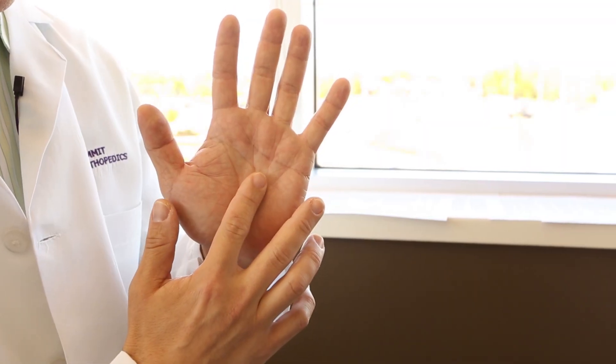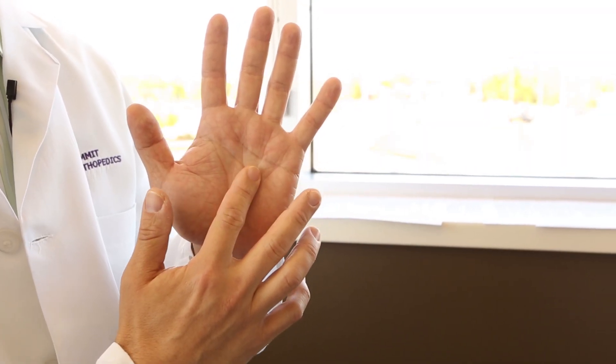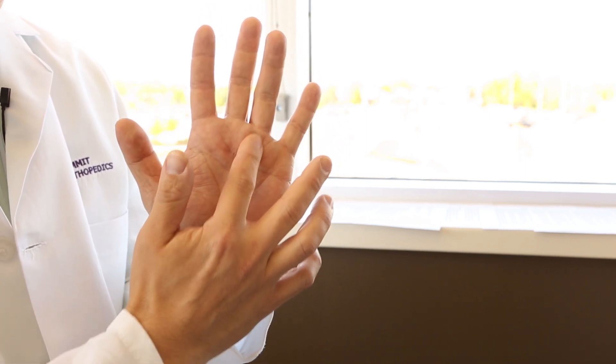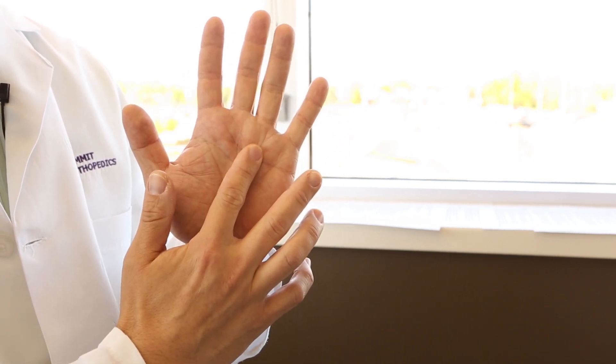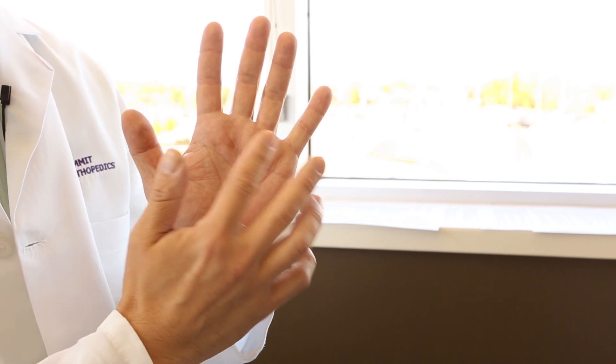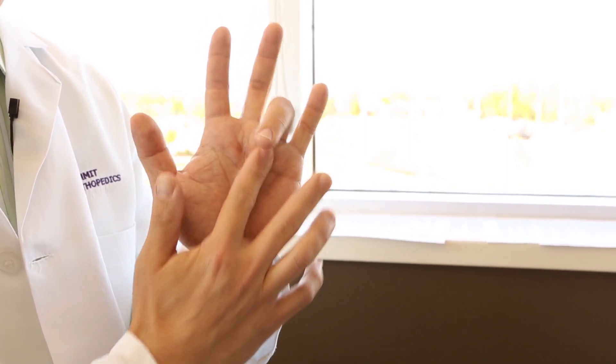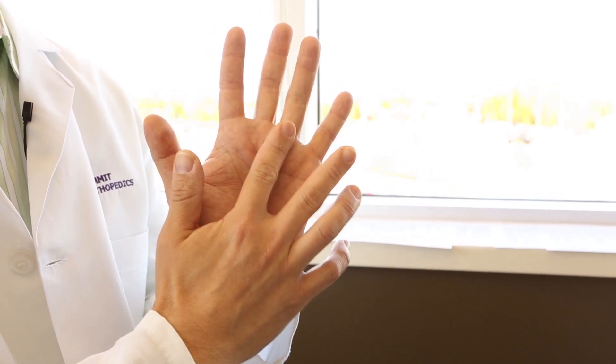A trigger finger is a condition where there's a tendon — the tendon that bends the finger down — that lives in a tunnel. The tendon swells up or the tunnel tightens, and the tendon doesn't pass through the tunnel quite as well. With trigger finger, oftentimes there will be locking, clicking, or catching with motion of the finger.